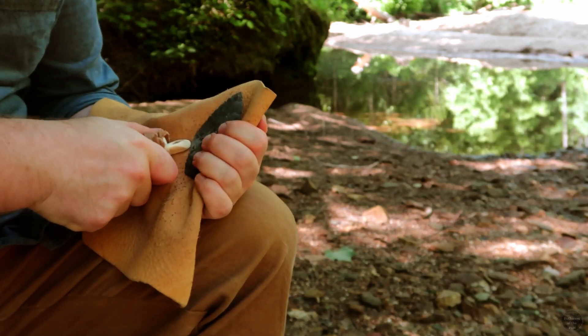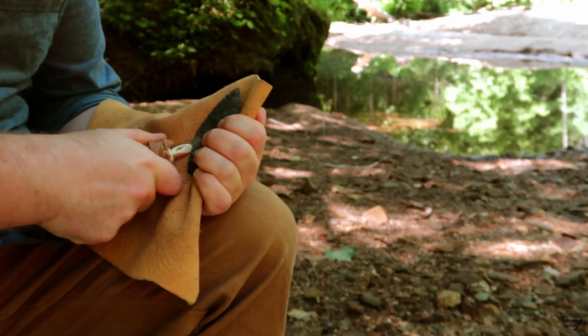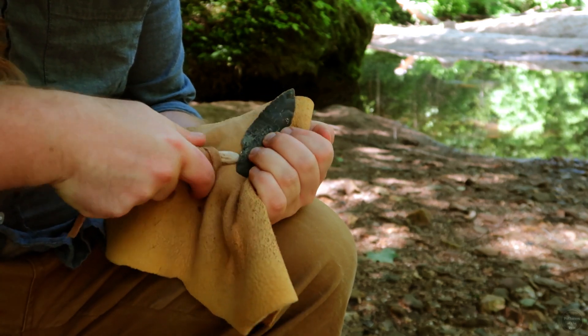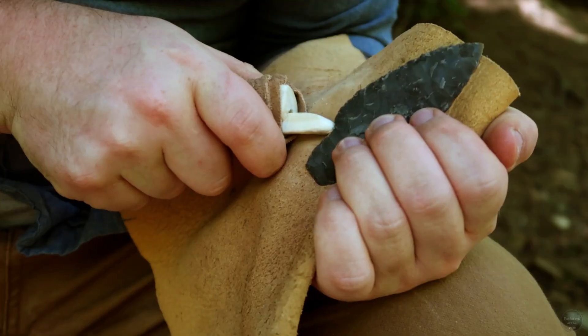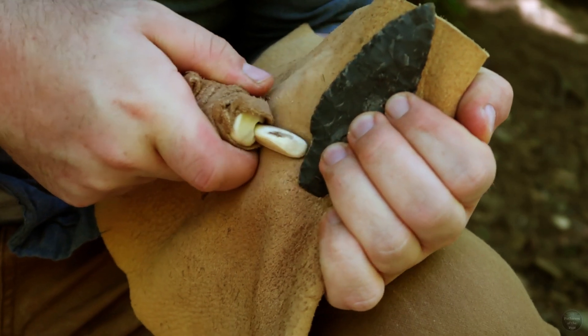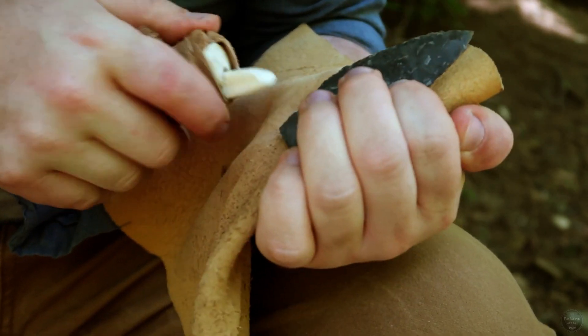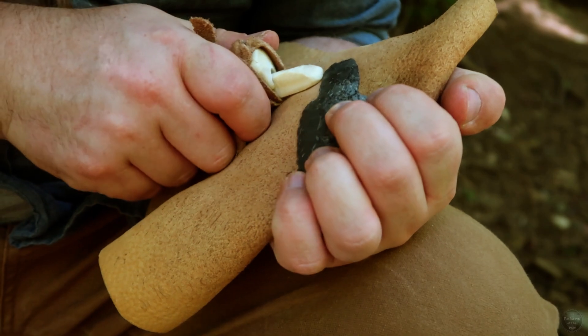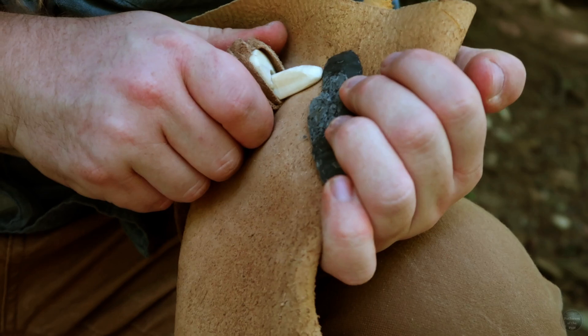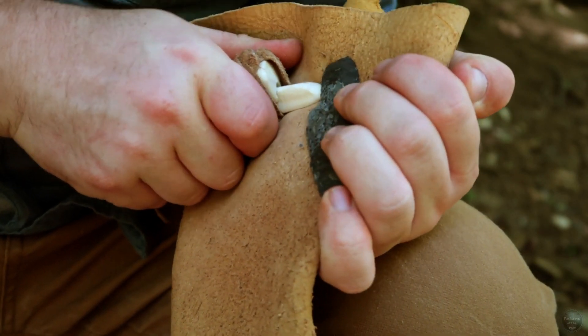Now it is time for me to finish the projectile point by giving it a stem. A stem is the area near the base that allows it to be fastened to either a spear shaft or knife handle, while also protecting the lashings which will hold it in place. The shape of the stem for this point is modeled specifically after points from the Early Woodland Period. When I'm finished with the stem, all that will be left is to sharpen the edge.